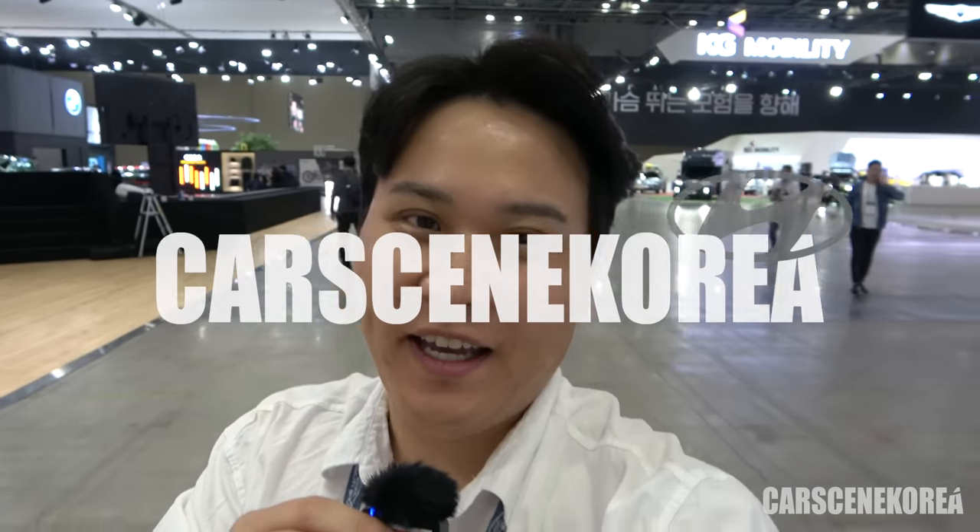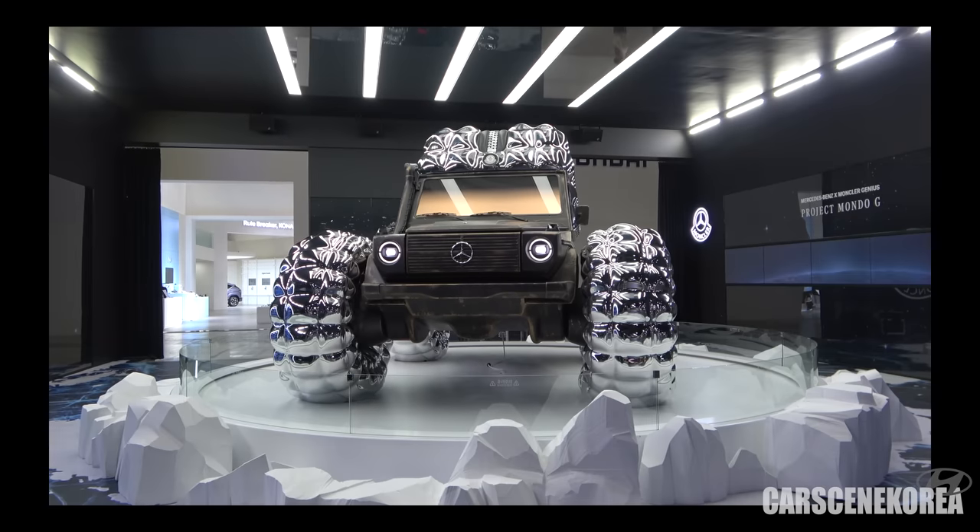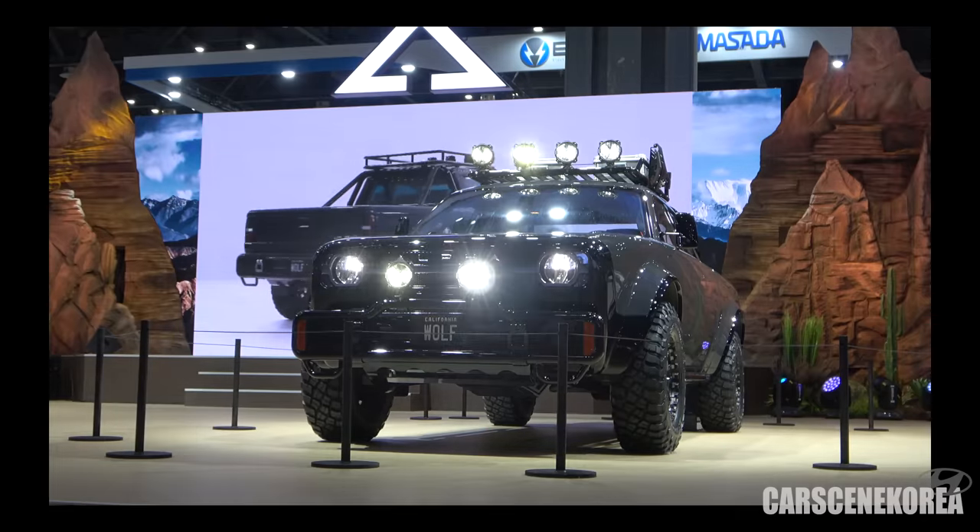Welcome to Cars in Korea. I introduce newly released Genesis, Hyundai, and Kia cars. I'm here today at the 2023 Seoul Mobility Show, where there are massive and countless brand new cars making their debut here at this mobility show for the first time in the world.